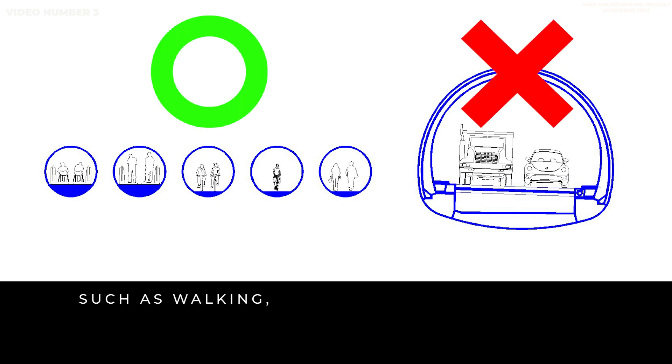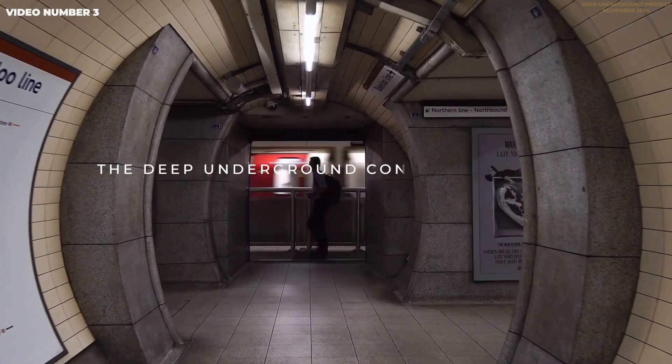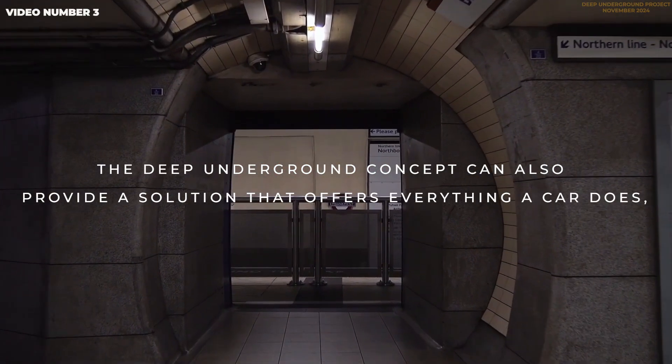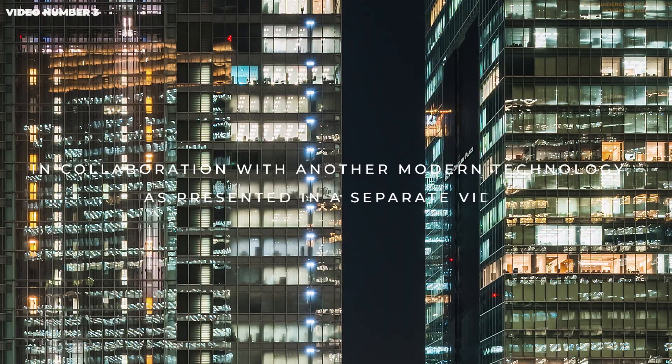Such as walking, cycling, moving walkways, or even the metro. The deep underground concept can also provide a solution that offers everything a car does, in collaboration with another modern technology, as presented in a separate video.